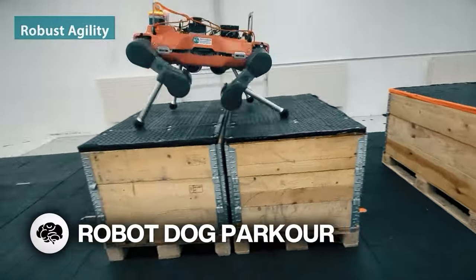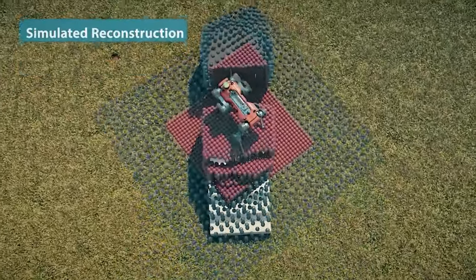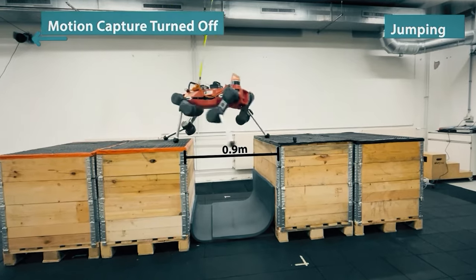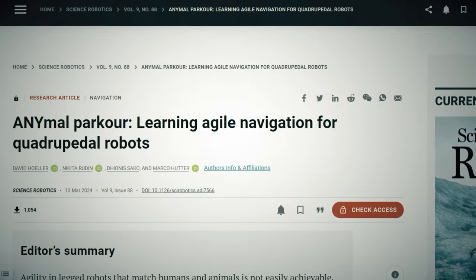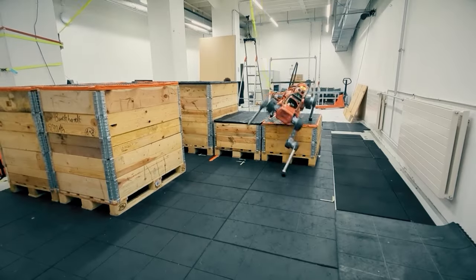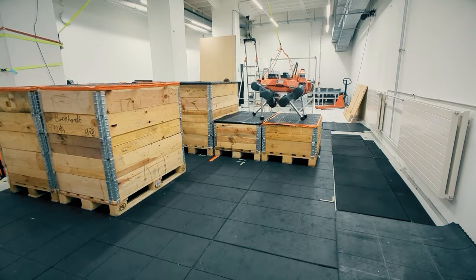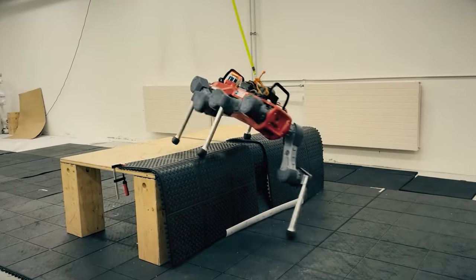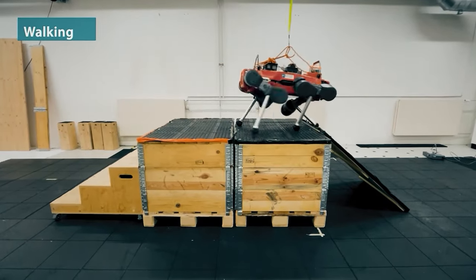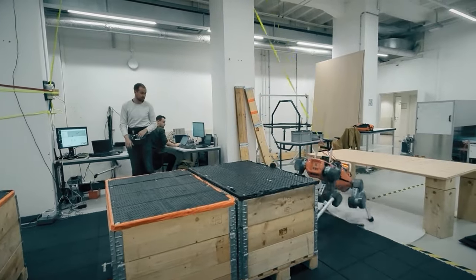Robot dog parkour! Forget fetch, sit, and roll over. With the help of AI, scientists just taught this old robo-dog some new tricks like climbing and hopping between boxes. Dubbed ANYmal, this four-legged robot pooch can tackle a basic parkour course — climbing up a set of boxes, jumping between two stacks, then climbing down successfully at around five miles per hour. Other existing robo-dogs lack this level of agility, and they say this could one day help it navigate physical barriers during search and rescue missions. Also, let's face it, it just looks cool.